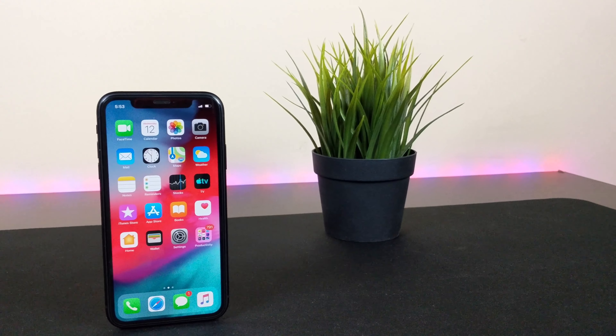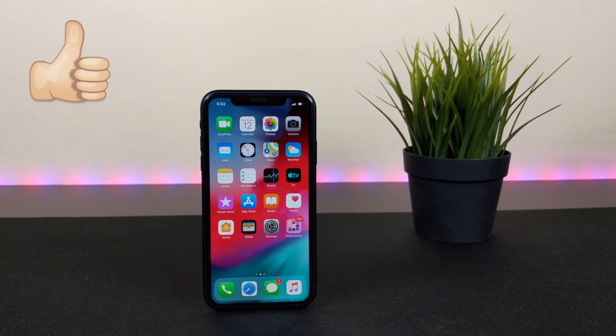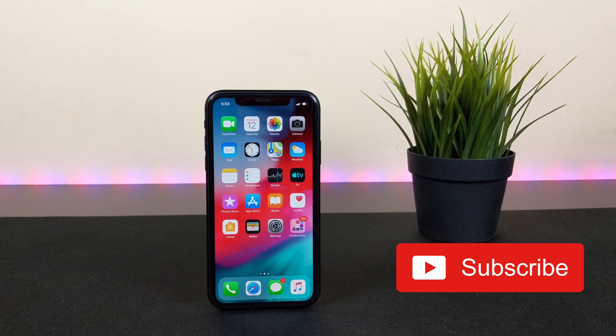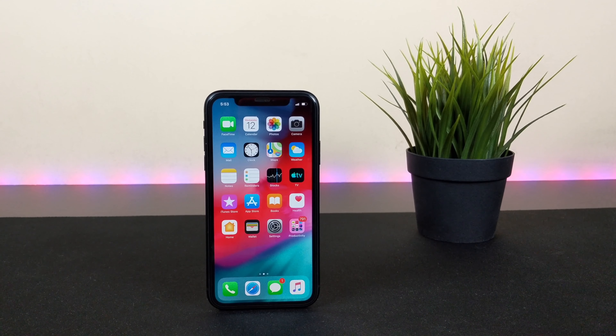That's it for this review. Hit the like button if you enjoyed, leave a comment on whether you'd buy this phone, subscribe if you haven't already, and I'll see you in the next one.